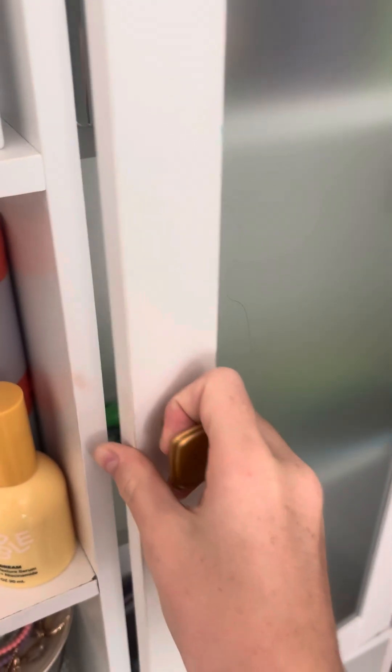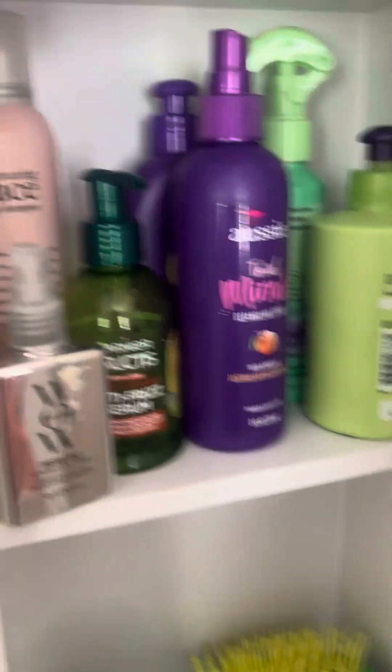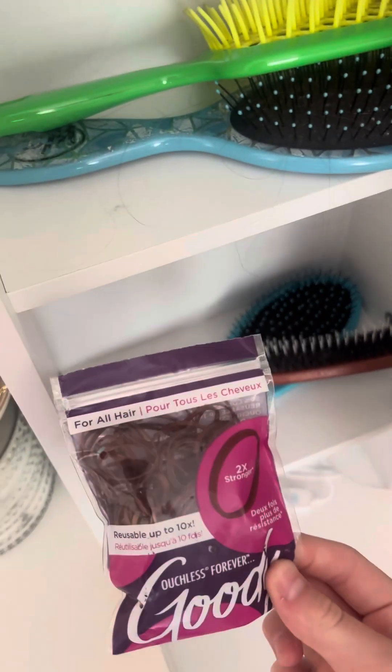There's another collection and then this cabinet — it's kind of messy — but I have wavy hair products, brushes, and these little tiny ponytail holders that match the color of my hair.